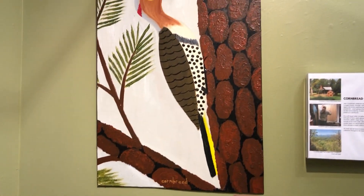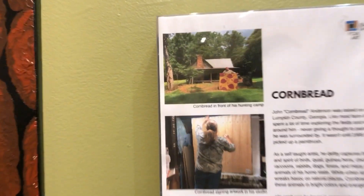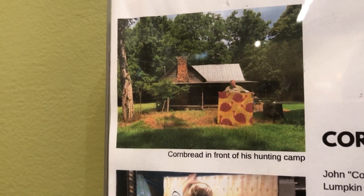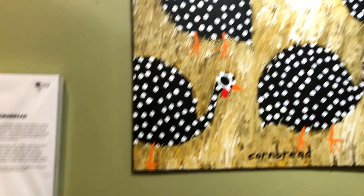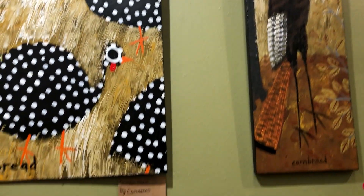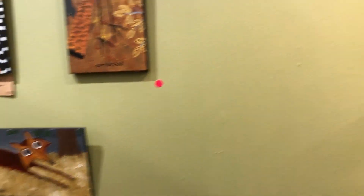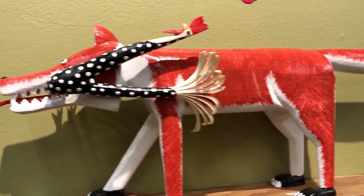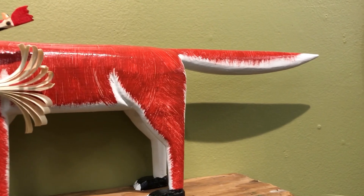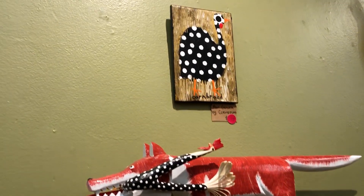We've got a few more Cornbread pieces. Here are a few shots from our recent road trip — that's at his hunting cabin with the large piece you're about to see. Getting some more guineas and turkey. Loving that fox. Here's another fox with his dinner, which is a guinea hen, cheekily placed under the portrait of a guinea hen.